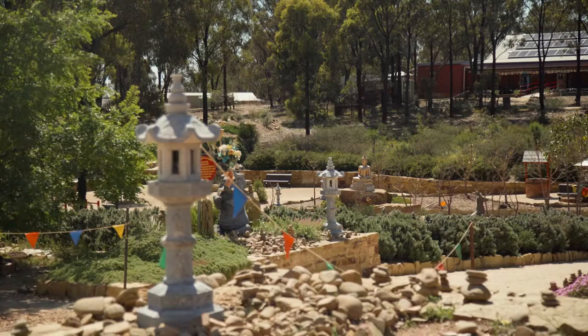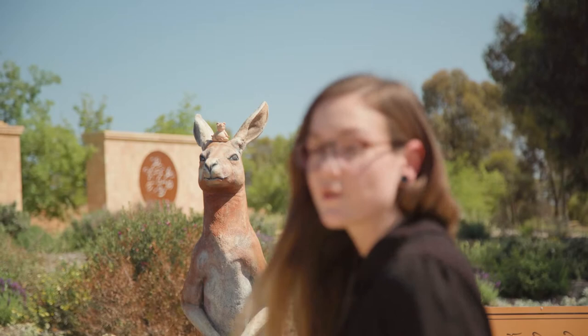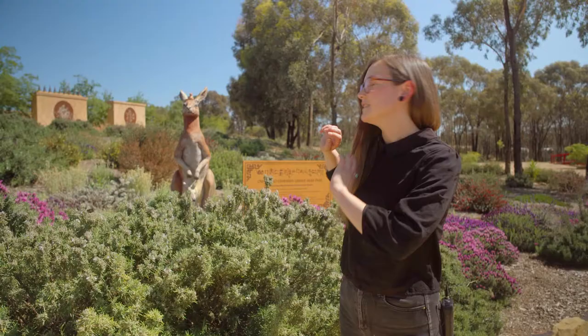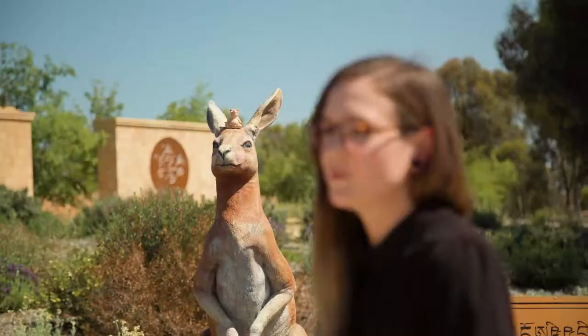Because the Peace Park is located in the beautiful Aussie bushland, you'll sometimes spot a kangaroo in the wild early in the morning or in the evening. In case you don't, we have a kangaroo here with a little joey in its pouch, painted by some of the artists here.